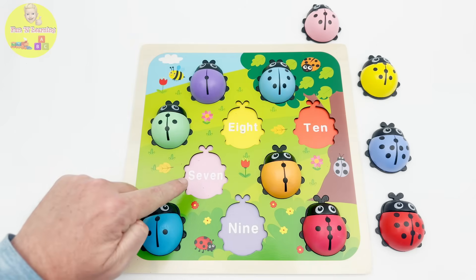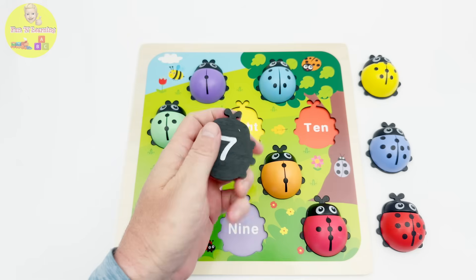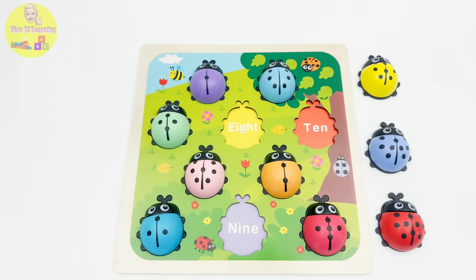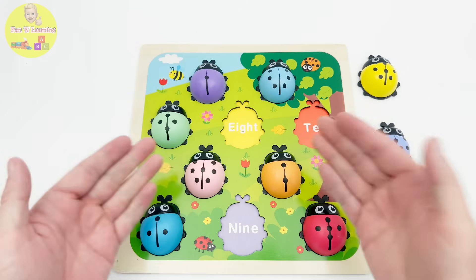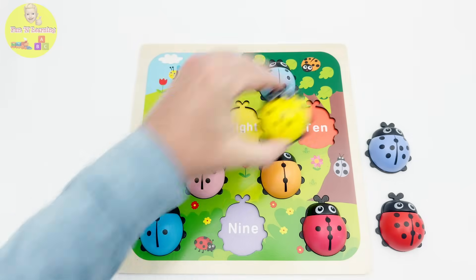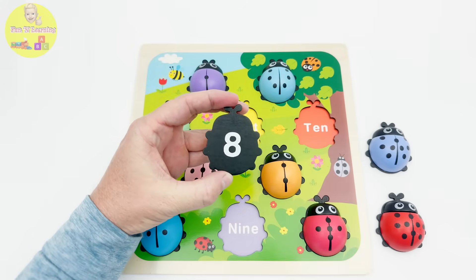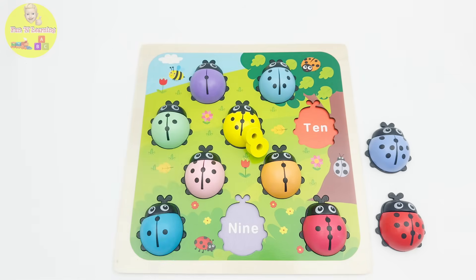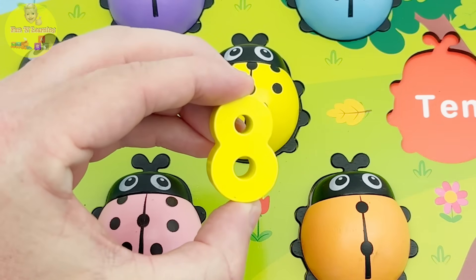Moving on to number seven — she's the color pink with seven dots. Let's check the number — ah yes, it is the number seven, I'll put it over here. Great job! Moving on to number eight — we're looking for a yellow ladybug. Oh yes, I saw it, here it is! All seems to be right, I see the number eight there. And look, it's the yellow number eight from our puzzle — I'll take it back to where it belongs.